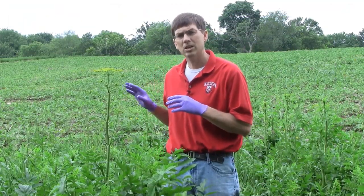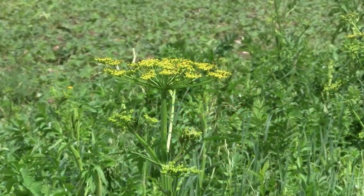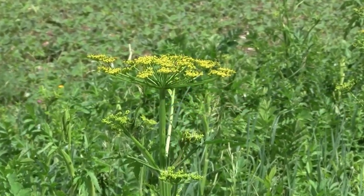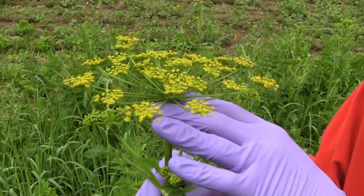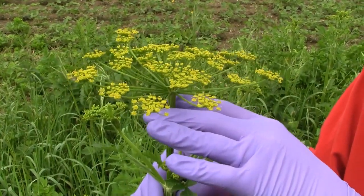When the plant flowers, it does have an umbel-shaped flower, typical of the carrot family, but it is a yellow, flat-headed, umbel-shaped inflorescence, which is again very distinct and very unique.